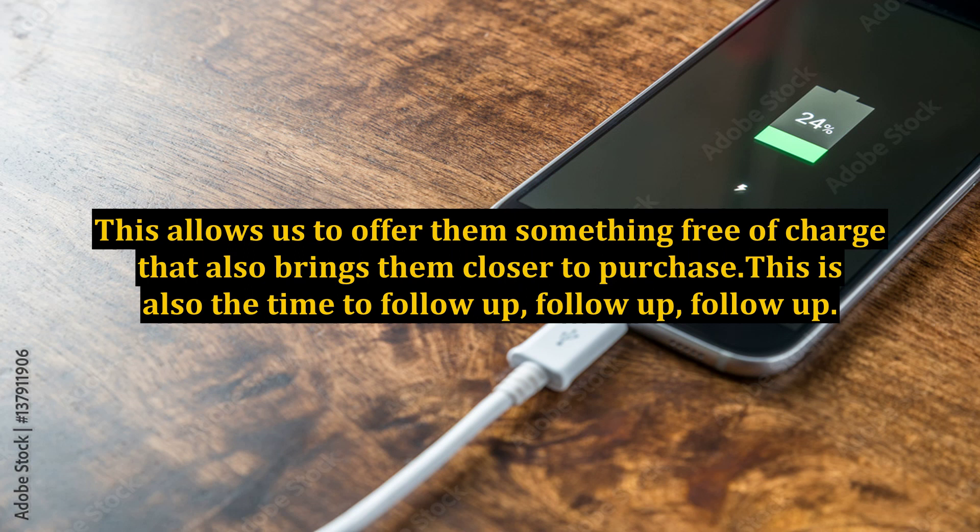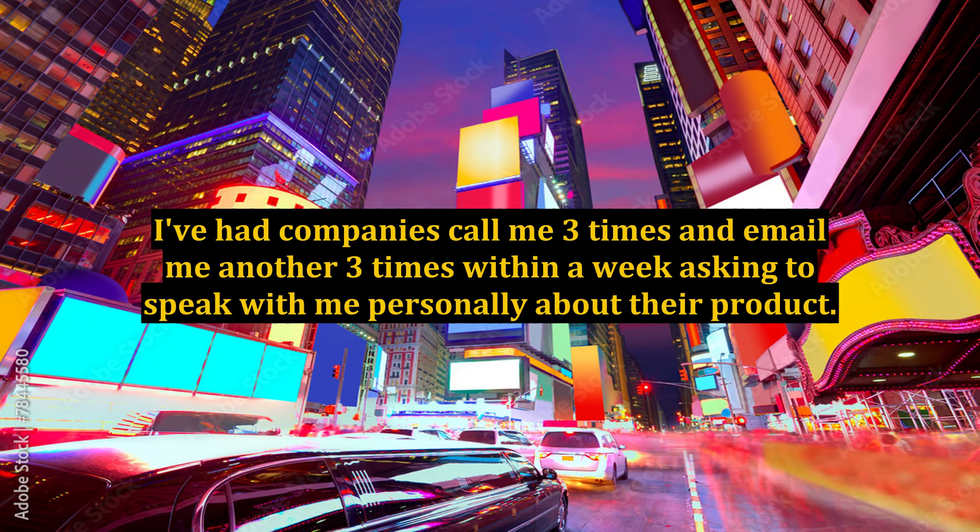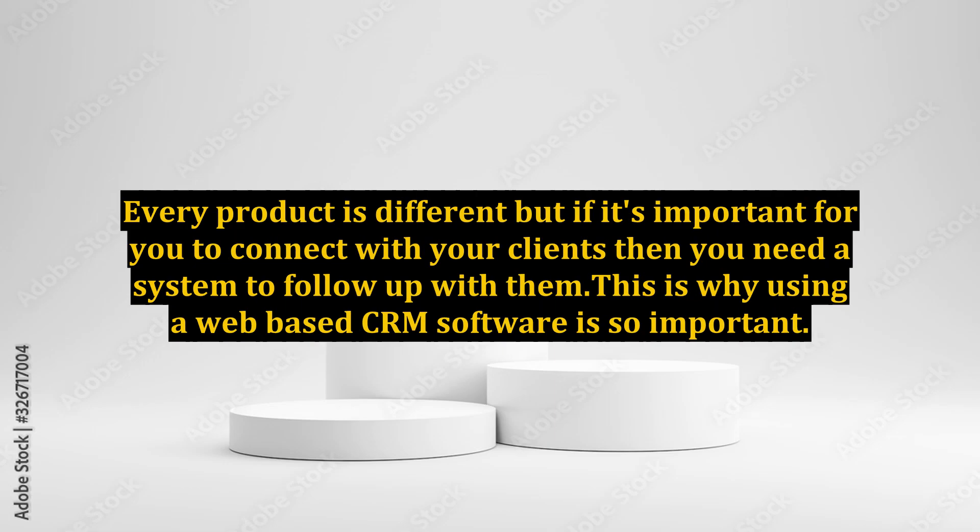This is also the time to follow up. I've had companies call me three times and email me another three times within a week asking to speak with me personally about their product. Every product is different, but if it's important for you to connect with your clients then you need a system to follow up with them. This is why using a web-based CRM software is so important.